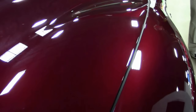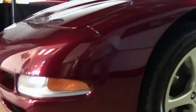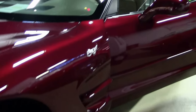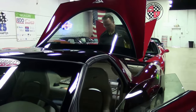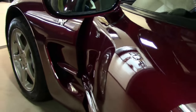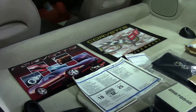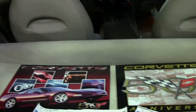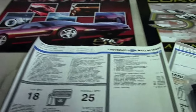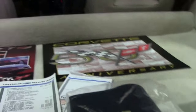A brand new 2003 — we do not see these very often. We used to see them more frequently, but they are becoming more and more rare. This particular car has all of the accessories that came with the car, as well as the dealer brochures. She has been unmolested, completely stock, and ready for your collection.